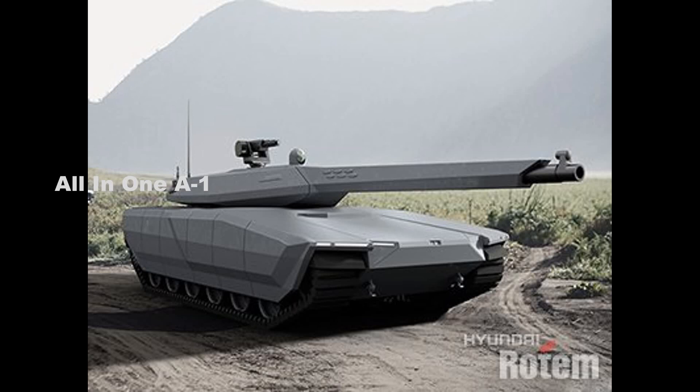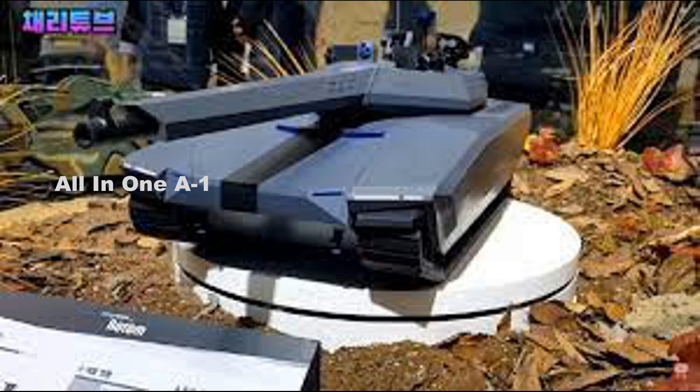South Korea unveils its next-generation main battle tank concept by Hyundai. The South Korean company Hyundai Rotem unveils the next generation of main battle tank using new technologies of mobility, firepower, and protection.